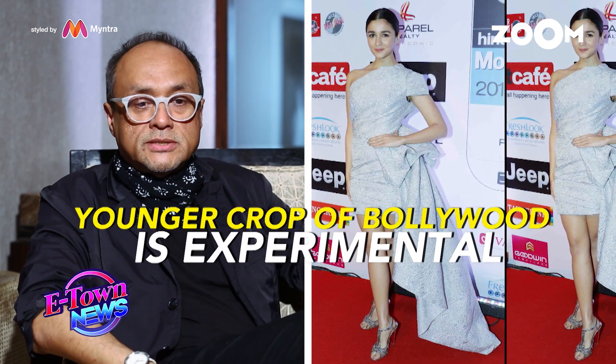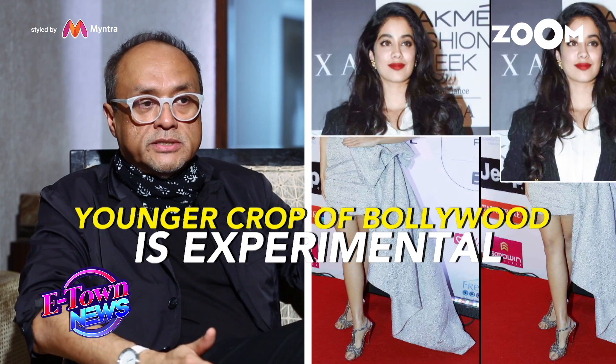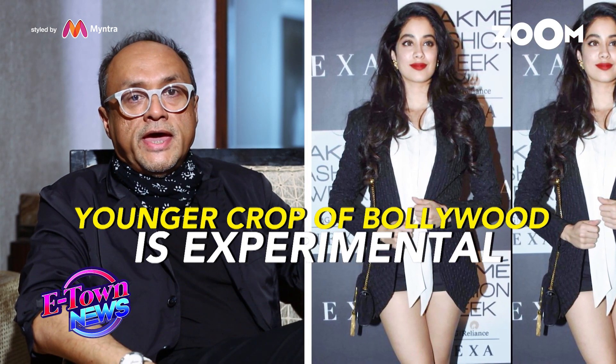I think that a lot of the Bollywood celebrities today are actually getting really very trendy, especially some of the younger stars. We work with a lot of stylists and stars who borrow our clothes and wear them, and I think they are very experimental now.